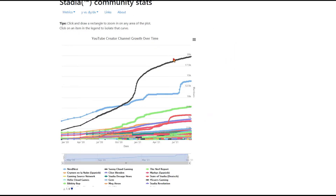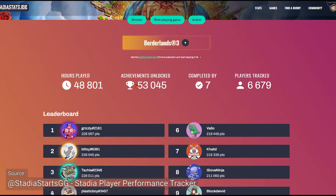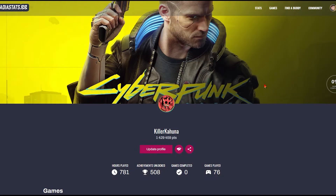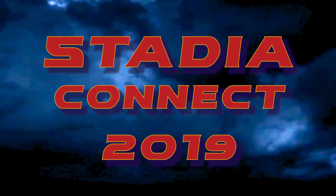There are also dedicated websites like StadiaStats.gg who keep track of the player base and all their achievements and hours played on the platform, including the total amount of players that have chosen to leave their profile public on Stadia.